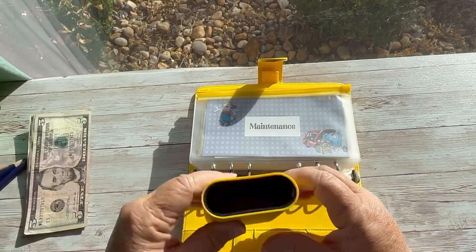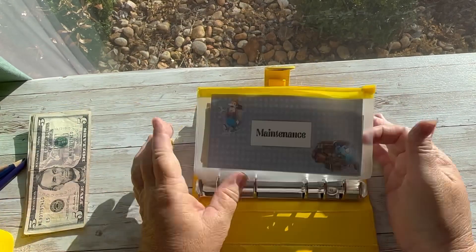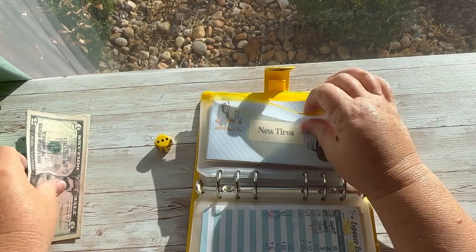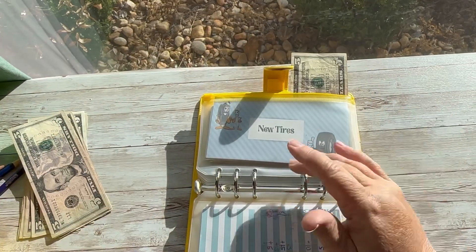Okay, we have our money, we have our dice. So let's get started. Three, one, two, three — new tires. We don't need tires yet but we will need tires soon.